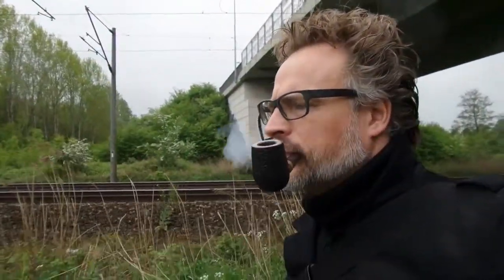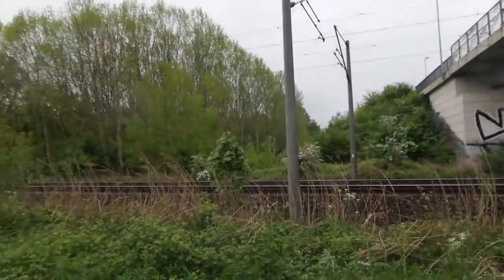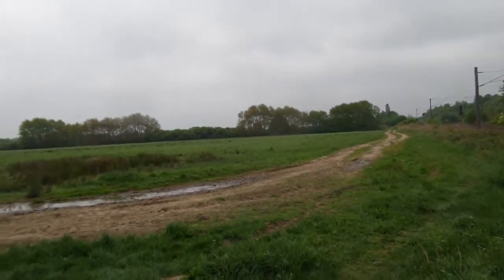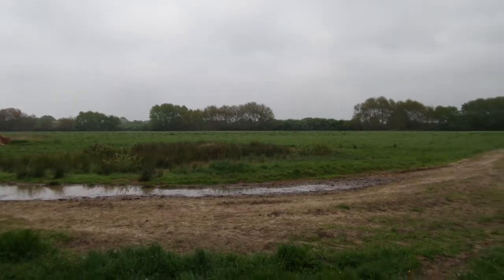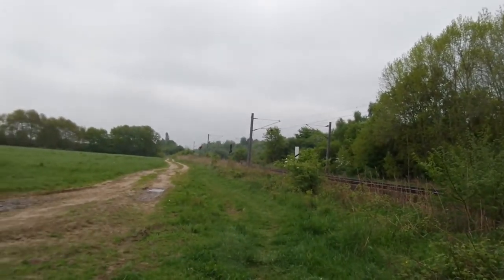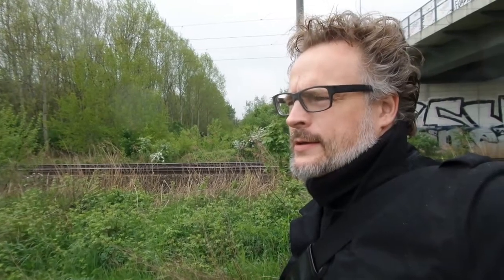Now you can see it burns very well. That's a nice Latakia Flake I think — take a look for yourself. Birds are flying. Yeah, it's just a bit rainy. So this is it for the moment with Robert McConnell's Latakia Flake and the landscape in the east of Bremen. Have a good pipe, have a nice smoke, and perhaps see you again.